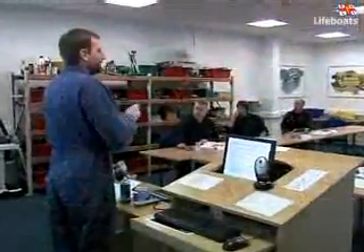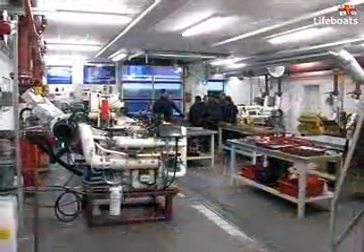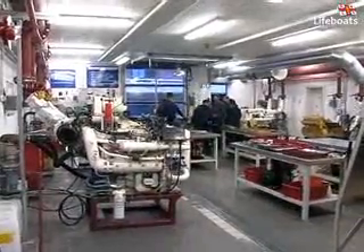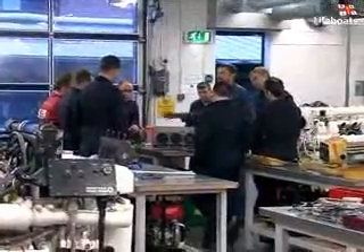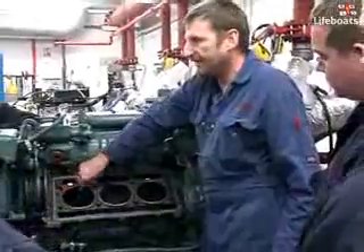That's why we've invested a great deal of time and experience to ensure our lifeboat mechanics have the best technical training facilities we can offer. The Live Engine Workshop is the heart of the Lifeboat College's technical training facility and has been fitted out with a fully functioning engine from each of the all-weather lifeboats currently in the RNLI fleet.